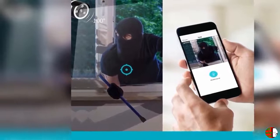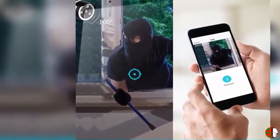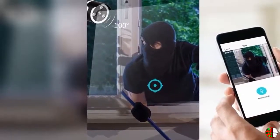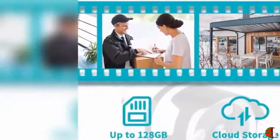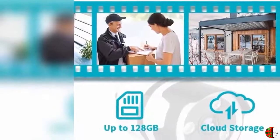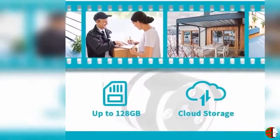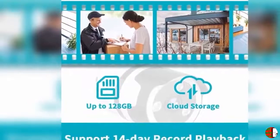Feature 2 - Compatible with Wi-Fi, Ethernet, and Alexa: The NetVue Wi-Fi Outdoor Security Camera works perfectly when connected to a 2.4GHz Wi-Fi or Ethernet cable. Moreover, this outdoor camera is compatible with Alexa, Echo Show, Echo Spot, or Fire TV. Please note that this Wi-Fi camera requires a wall plug and is not battery-powered.